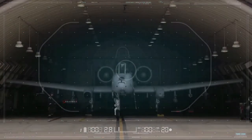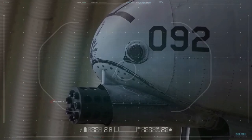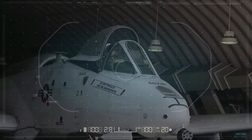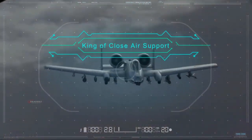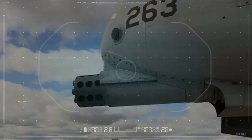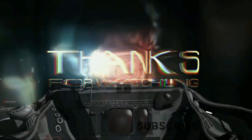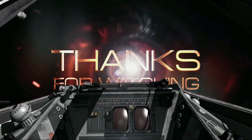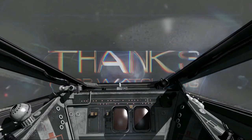The A-10 Warthog has received many upgrades over the years. By analyzing all these facts, we can surely say that the A-10 Thunderbolt is the king of close air support, supporting troops on the ground with its blistering array of firepower. And we have reached the end of the video — thank you for your time, don't forget to subscribe, and it's time for me to take off. Bye everyone!